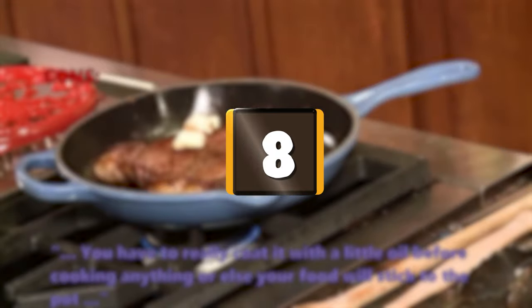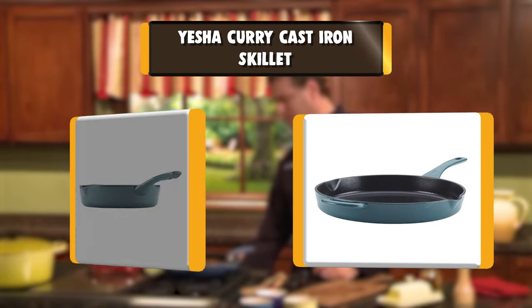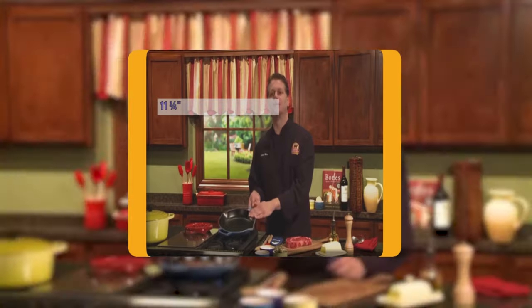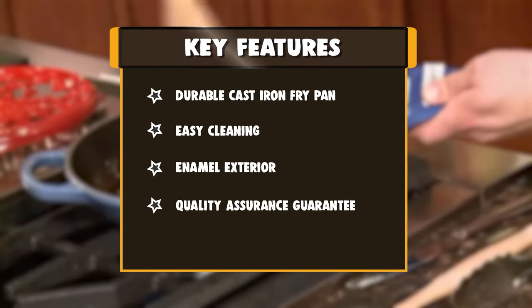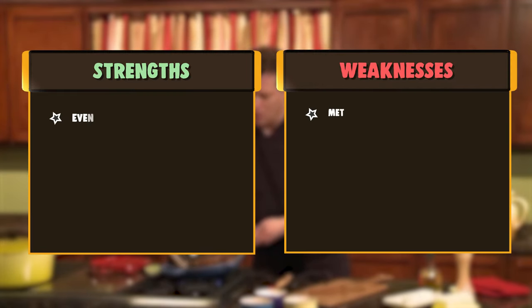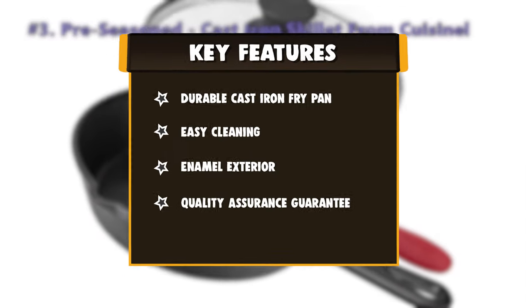Number 8: Yesha Curry Cast Iron Skillet. Blister shishito peppers, brown some sweet potato cornbread, and make other fun and flavorful meals with the Yesha Collection 12-inch Cast Iron Enamel Frying Pan. Constructed from durable virgin cast iron, this frying pan is ideal for cooking on any surface including gas and induction, and is still lightweight and easy to handle.